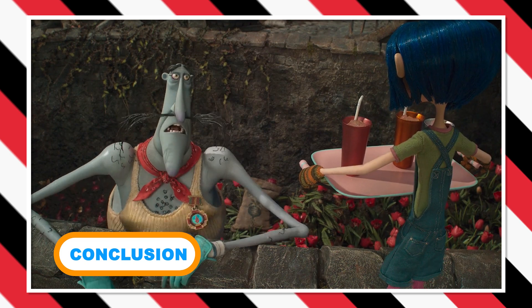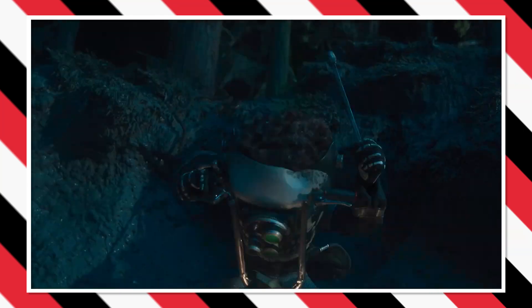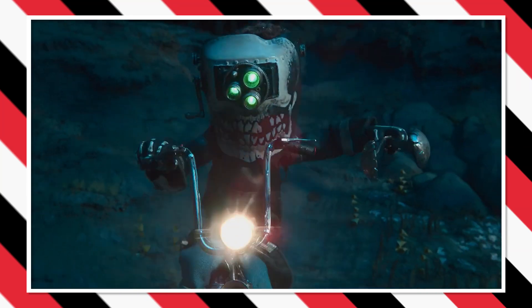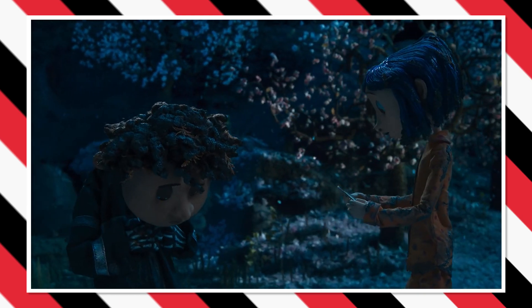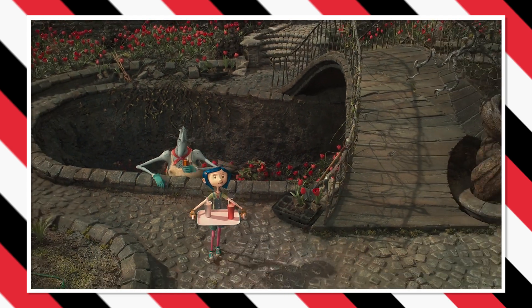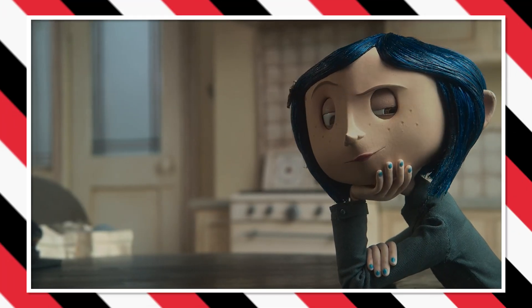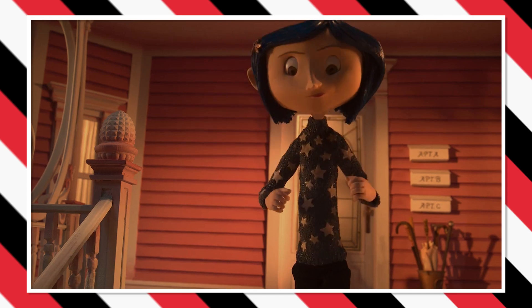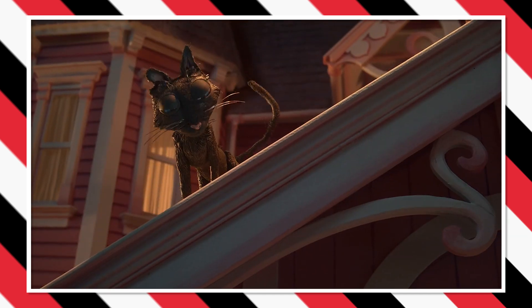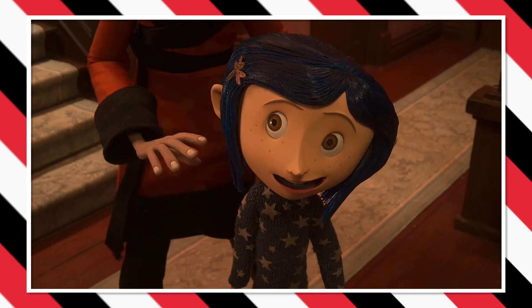While going through the hidden world of Coraline's deleted scenes, we journeyed through the abandoned fragments of Neil Gaiman and Henry Selick's vision of a dark fantasy. The deleted scenes remind audiences that filmmaking is a delicate dance between storytelling and editing, where every frame counts. While some scenes were removed to maintain the film's pacing, others were sacrificed for time constraints and the need to emphasize certain plot elements. Nevertheless, they remain a testament to the depth of Coraline's world and the dedication that went into crafting this dark fairy tale. What do you think about Coraline, and where does it rank in your list of stop-motion classics? Let us know in the comments below.